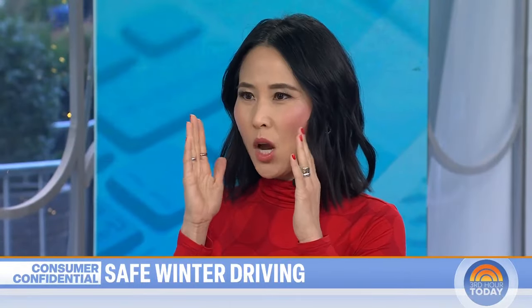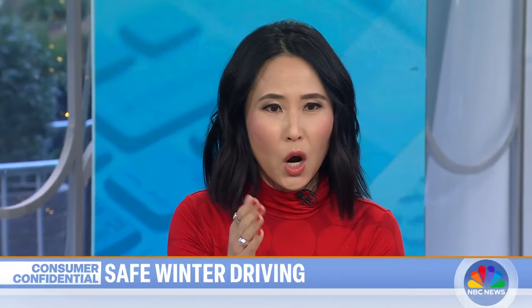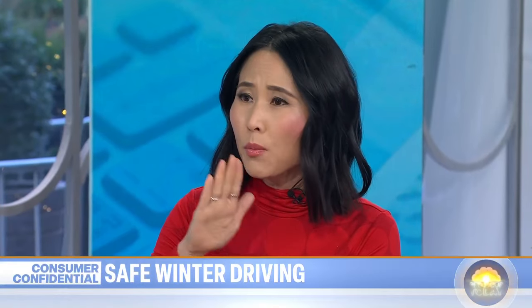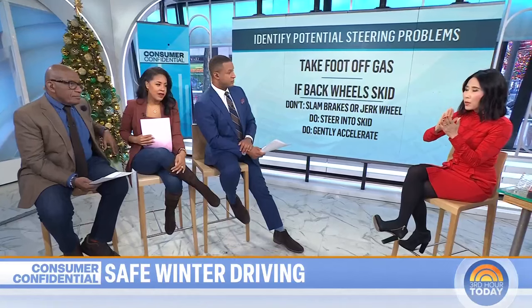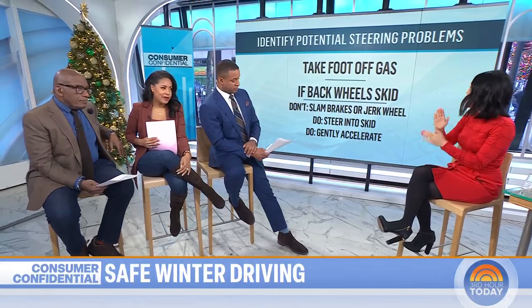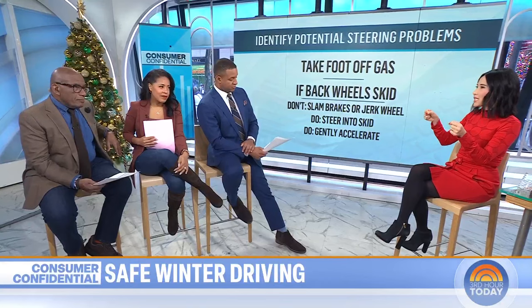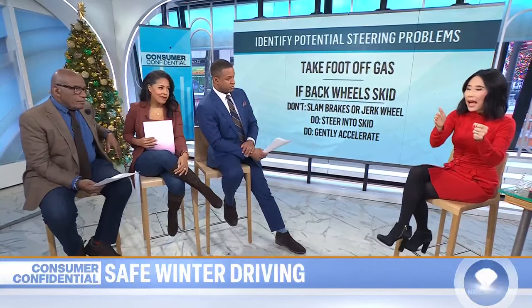Driving experts tell us where your eyes go is where you want to steer — so look not in the direction you're skidding, but where you want to go. Don't slam on your brakes. In older cars, pump the brakes. But most newer cars have anti-lock brakes — apply firm pressure to the brake pedal and don't freak out when you feel that pulsating; that means the anti-lock brakes are working. If your back wheels are skidding, steer into the skid and then slowly accelerate out of it.